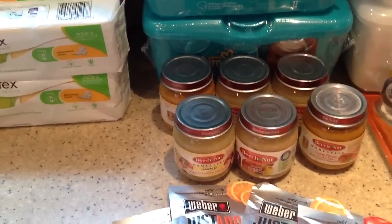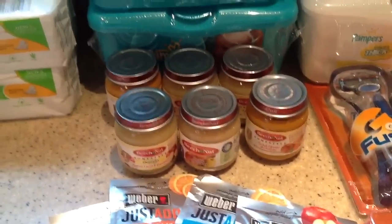Telemarketers are really getting on my nerves this morning. And we're on the no-call list and they just call, call, call.